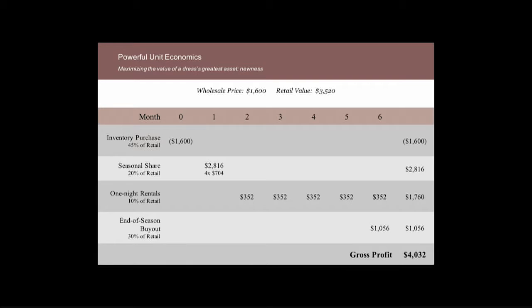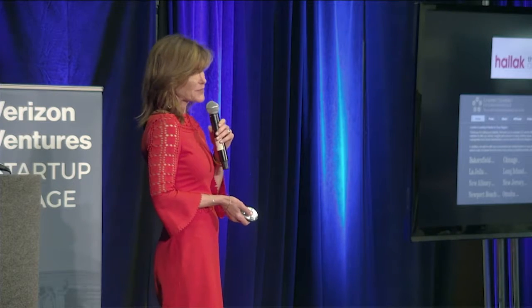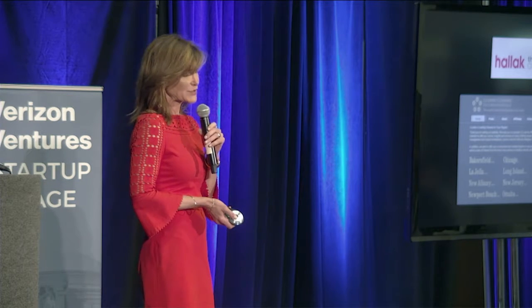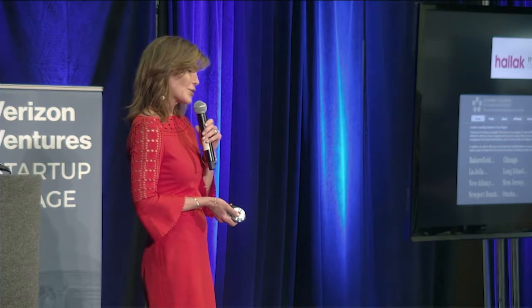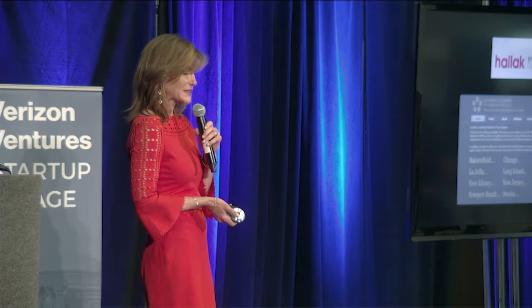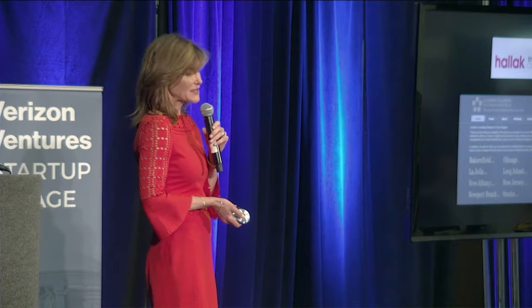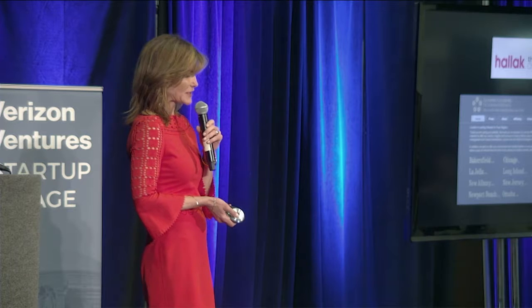We are an incredible value proposition for our members, but we are also a powerful business model. With one dress that wholesales at $1,600 and retails at $3,500, we have the potential of making $5,600 over the six months that it's on our site for a gross profit of $4,000. We also skip the brick-and-mortar costs of a typical boutique, as well as the fulfillment costs of an online retailer. By partnering with one of the best dry cleaners in New York, we outsource all of our fulfillment. Halleck Dry Cleaners delivers, picks up, stores, and cleans all of our inventory. By harnessing the unused potential of dry cleaners across the country, we can establish Couture Collectives in regional spaces appealing to regional tastes.